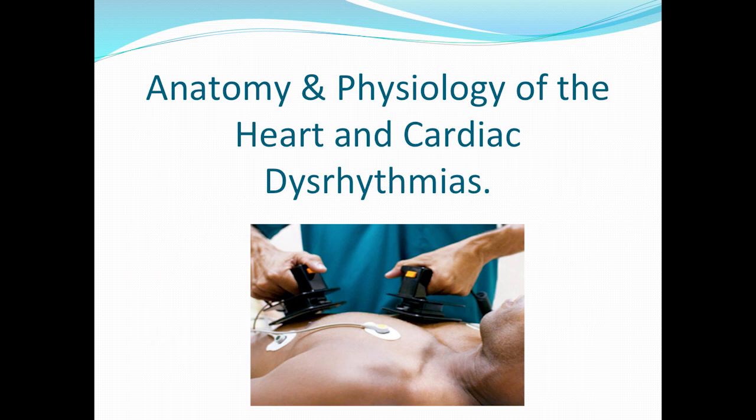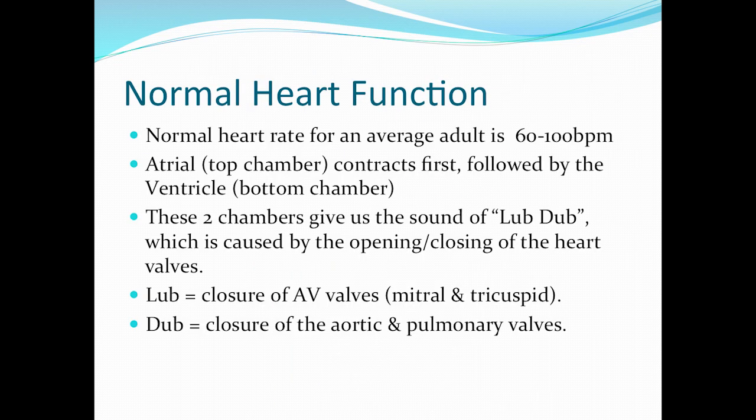Let's start with the anatomy and physiology of the heart and some of the cardiac dysrhythmias we may see. The normal average heart rate for an adult is 60 to 100. The atriums are the top portions of the heart and they contract first, followed by the ventricles. These two chambers give us the sound of lub-dub, caused by the opening and closing of the heart valves. The lub is actually the closure of the AV valves — the mitral or tricuspid valves. The dub is the closure of the aortic or pulmonary valves.